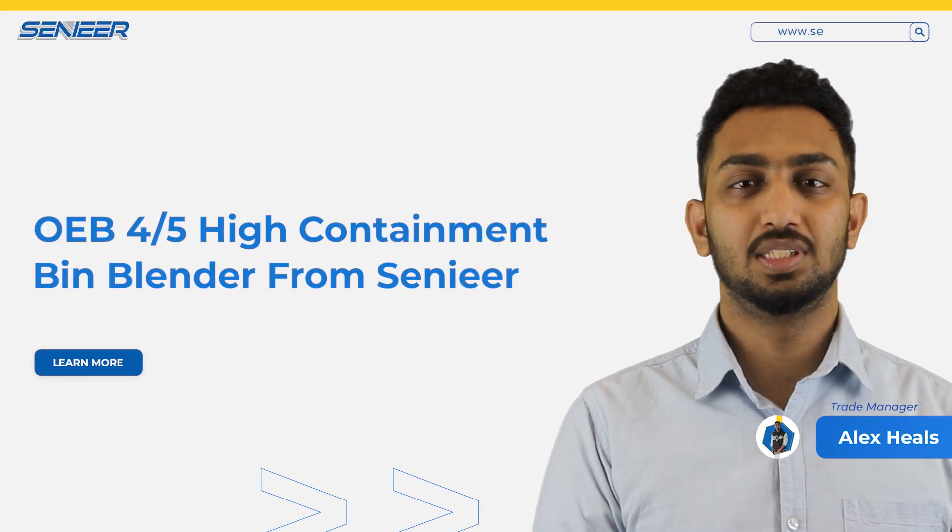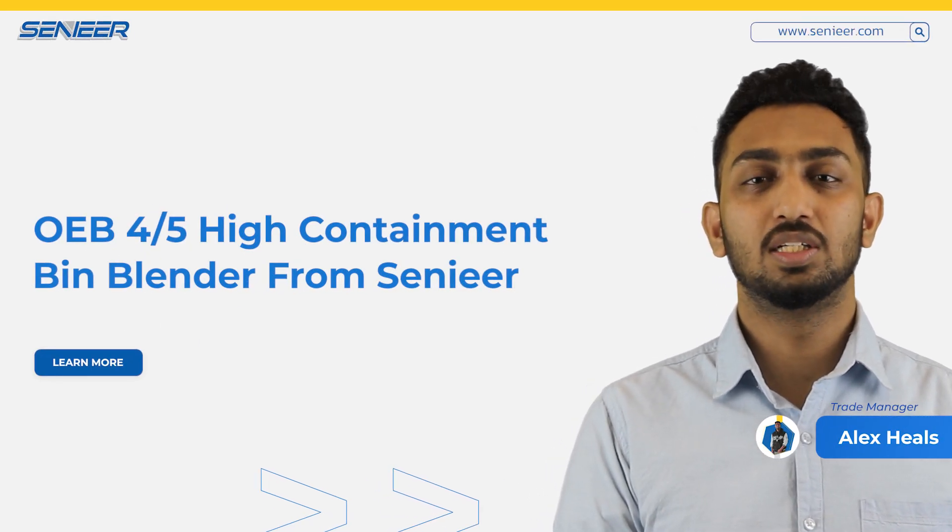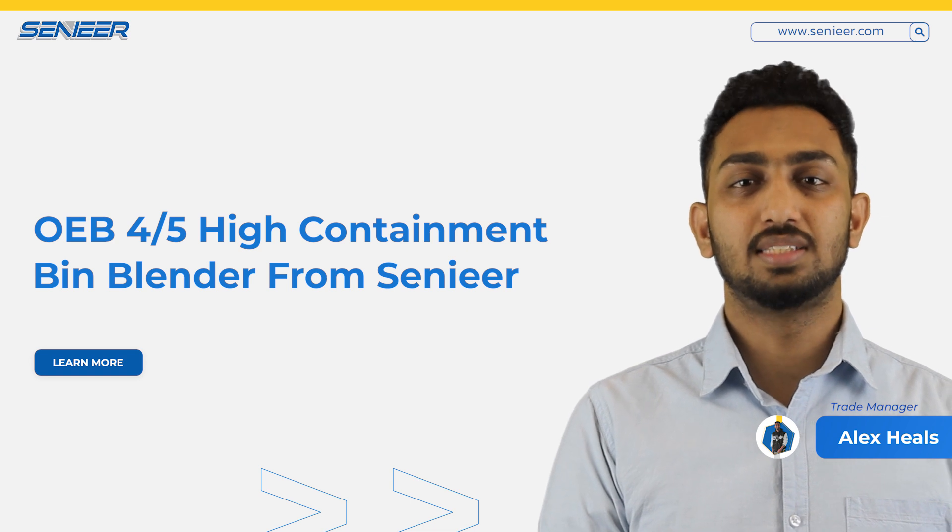Hello everyone, this is Alex from SENIAR. Today we are back with another OEB video. So let's get started.